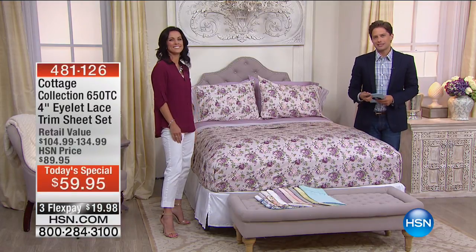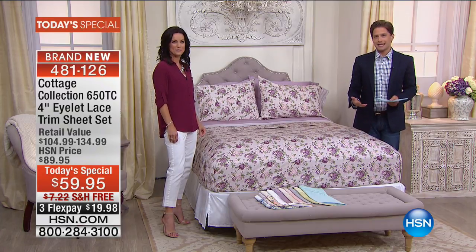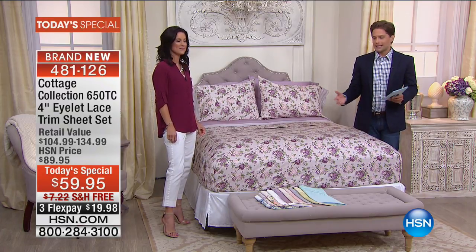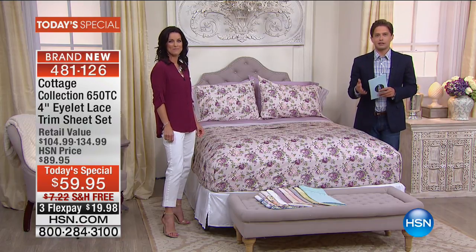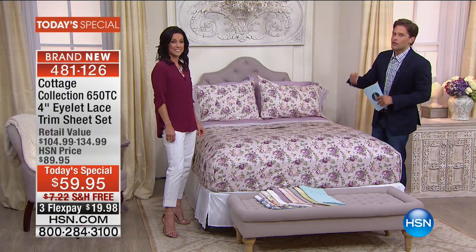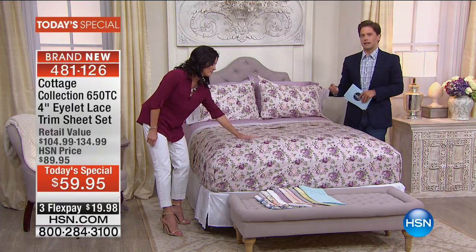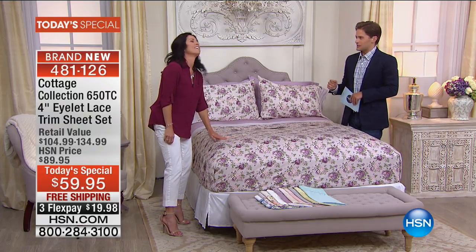Kelly Kohler is joining us here at HSN as the representative for Cottage Collection. She introduced the line to us, and we, as a retailer of fine bedding, sprinted to get a Today's Special in for you today. Spend $20 and get one of the most stunning upgrades to your linens that we've ever offered here at HSN.